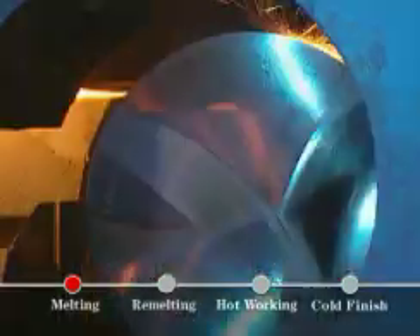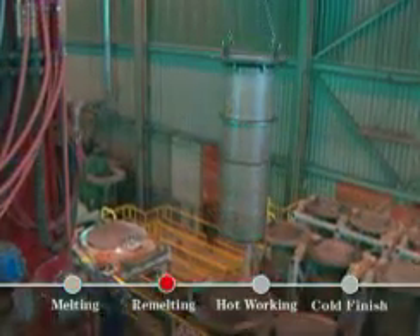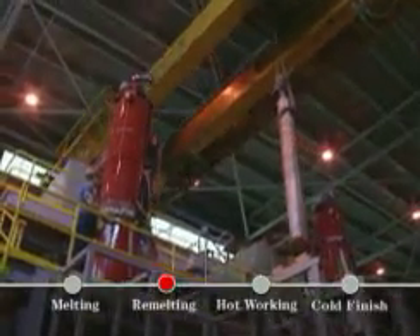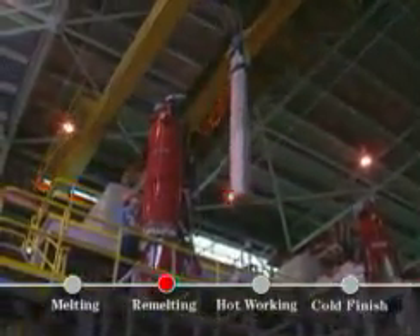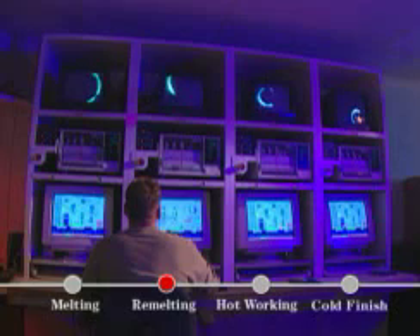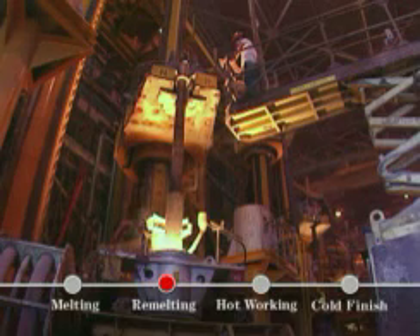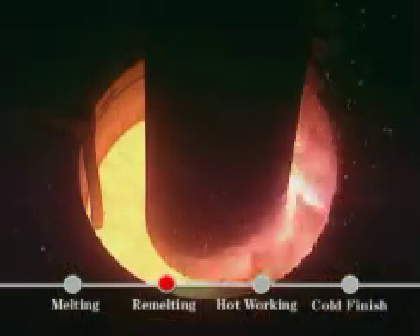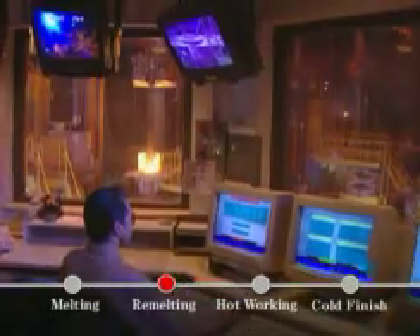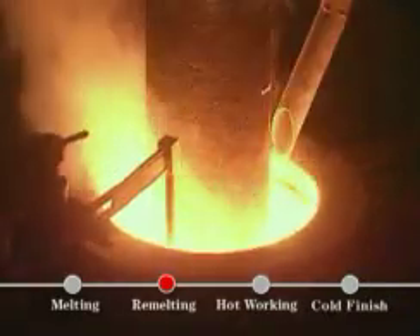Ingots from vacuum induction melting are conditioned with sophisticated cutting and grinding tools. Re-melting creates an ingot with a finer, more uniform grain structure while reducing non-metallic impurities. Carpenter has 17 computer-controlled vacuum arc re-melting furnaces, one of the largest concentrations in the industry. Eight electro-slag re-melting furnaces create high-purity metals with fewer inclusions and improved mechanical properties. It's possible for us to melt a 17-ton ingot up to 40 inches in diameter. Both vacuum arc and electro-slag re-melting yield ultra-pure, premium metals.